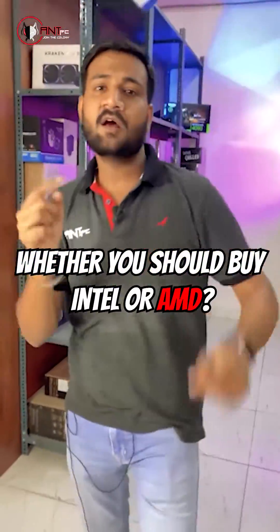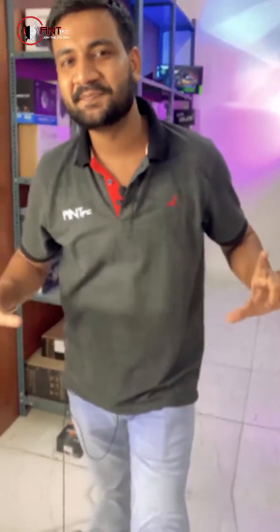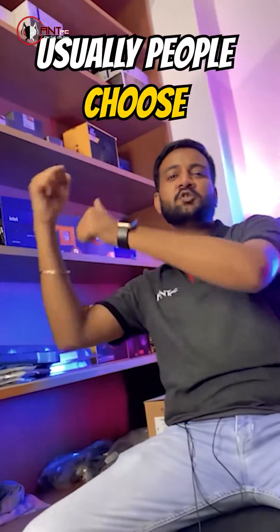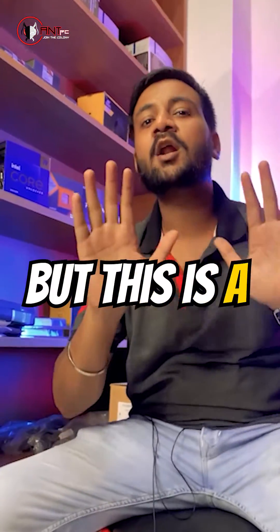Whether you should buy Intel or AMD — usually people choose Intel or AMD on the basis of core counts, but this is a wrong approach.